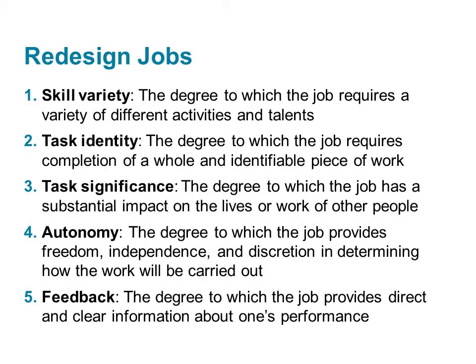Here are the five core job dimensions from their model. Skill variety is the degree to which the job requires a variety of different activities so that the worker can use a number of different skills and talents. Doctors, lawyers, and athletes have high skill variety.